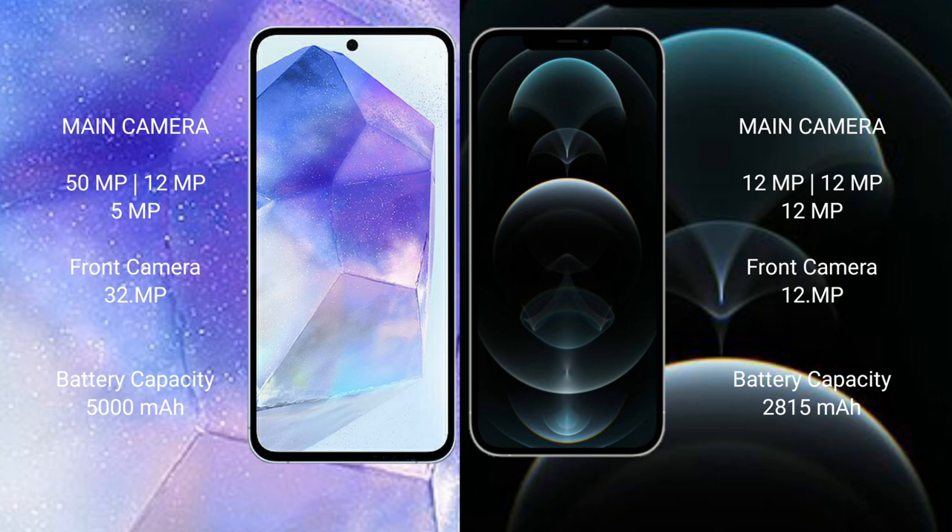Samsung Galaxy A55 has a 5000mAh battery with 25 watt fast charging support. iPhone 12 Pro has a 2815mAh battery with 20 watt fast charging support.